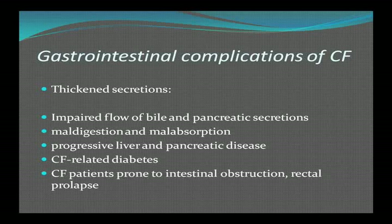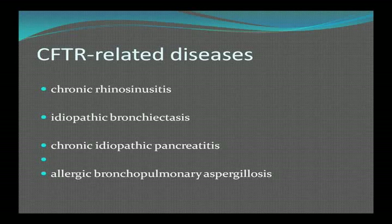The thickened secretions also cause gastrointestinal complications: impaired bile flow, malabsorption and maldigestion, progressive liver and pancreatic disease, CF-related diabetes, and CF patients are prone to intestinal obstruction and rectal prolapse. Other related conditions include chronic sinusitis, bronchiectasis, chronic pancreatitis, and allergic bronchopulmonary aspergillosis.